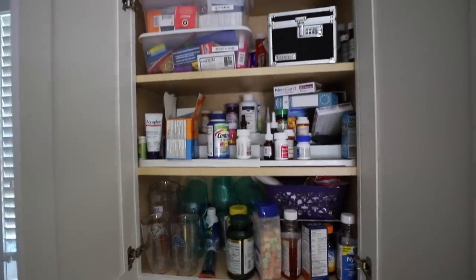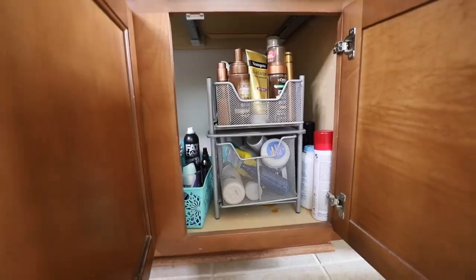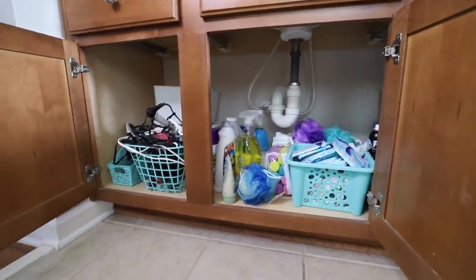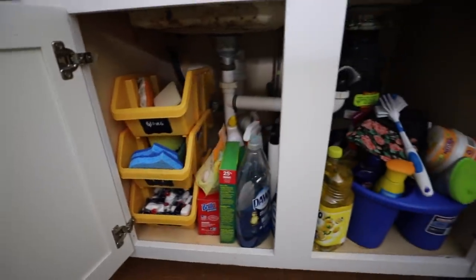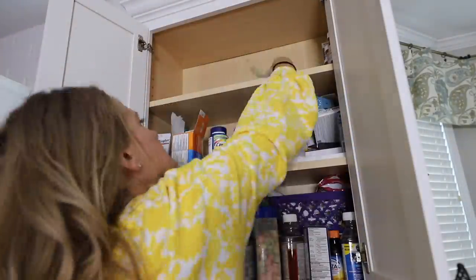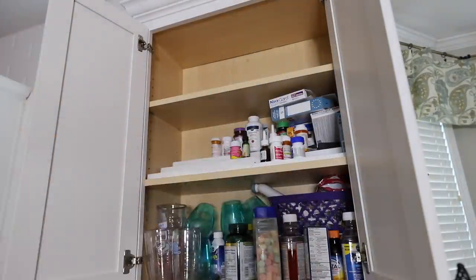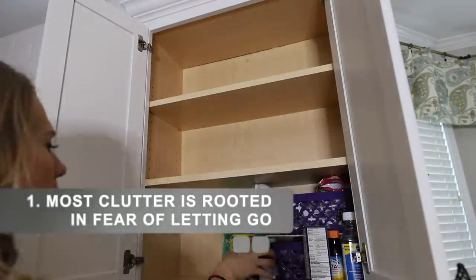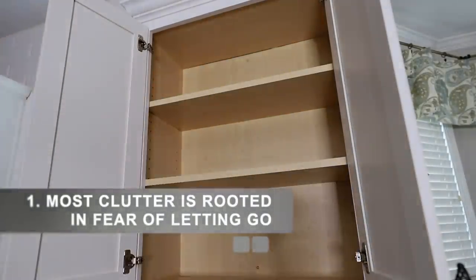Maybe you expected me to show someone else's messes. Nope. Organization ebbs and flows — totally normal. For me, my most cluttered spots are usually a result of fear that turns into pretending it doesn't exist. This past year I could not let go of cleaning supplies or medicine. Do you have any spots that you're afraid to let go of things? Too much stuff meant that there was no way for it to be simple or sustainable.